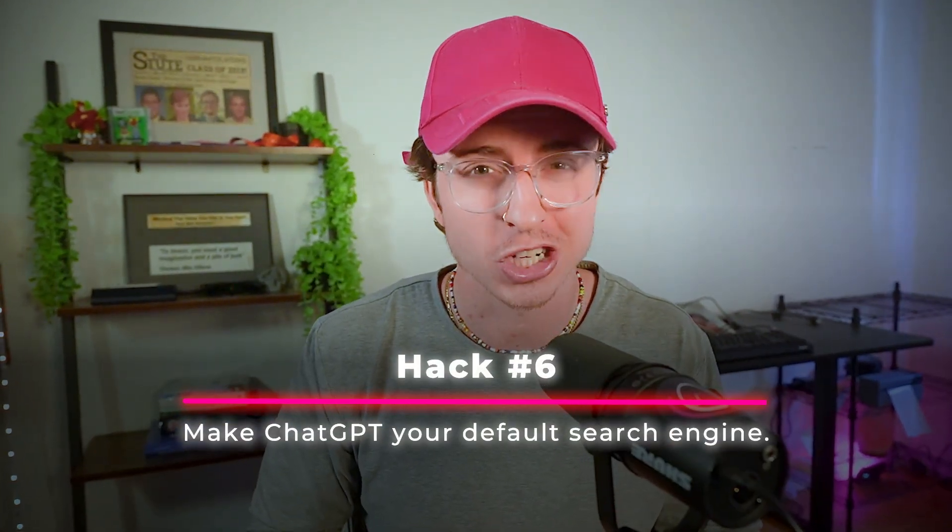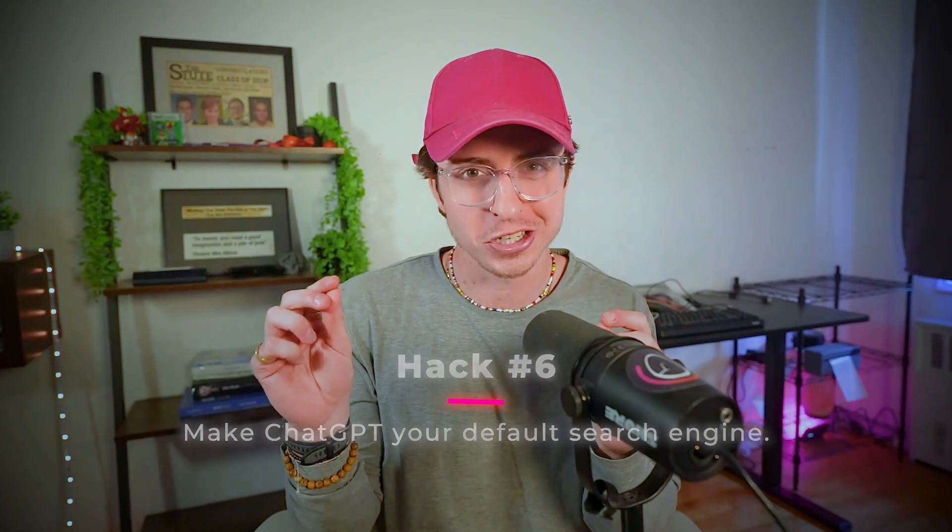Hack number six. This is one of the best forcing functions to leverage AI today: make ChatGPT your default search engine. This will trick you into using AI. You'll type into the search bar and it'll use AI instead of Google. Initially you'll think you didn't want AI for that, but then you'll get an answer and think it was pretty good. Sure, sometimes you'll want to just Google something and you'll have to type Google.com — that means it's working. I use ChatGPT search with a plugin. It's really easy and one of the best forcing functions to use AI.